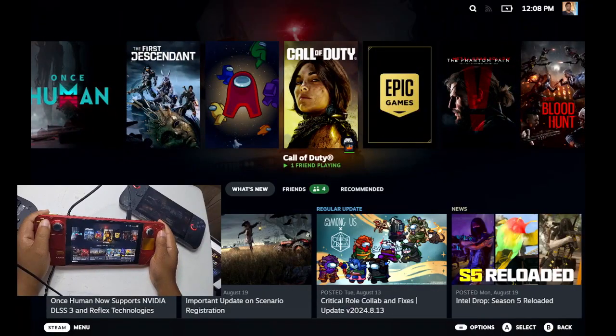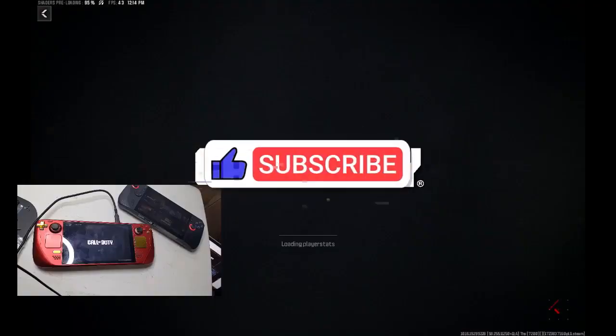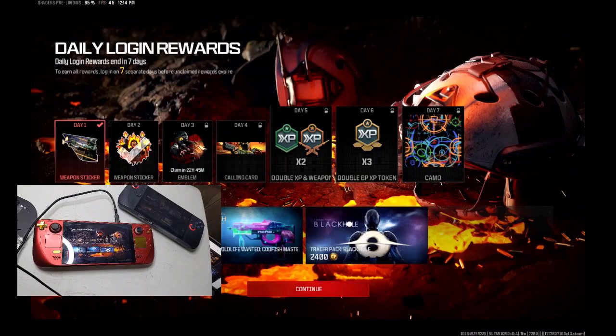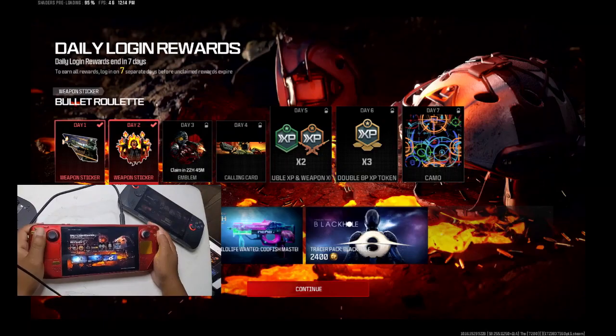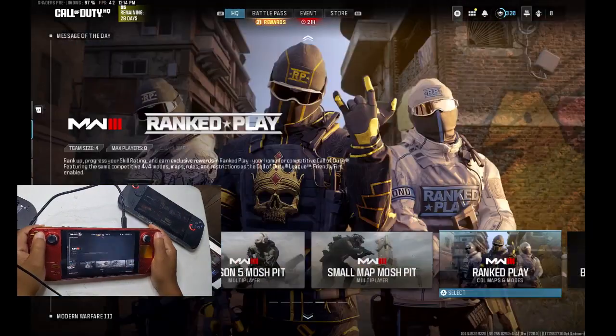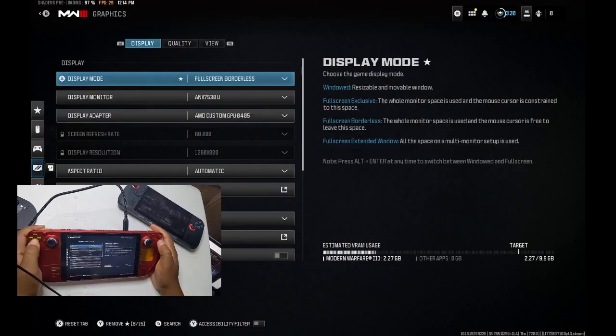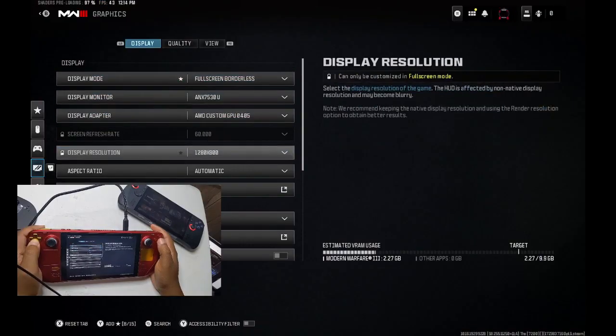The update's adjustments aren't just focused on power consumption; it also addresses some minor issues related to the Steam Deck's interface. An error that occurred on the downloads page when a free-to-play game was removed during installation has been fixed. Additionally, a bug related to virtual menu settings, particularly when bound to the gyro controls, has been resolved, helping enhance the overall user experience and ensuring smoother operation.